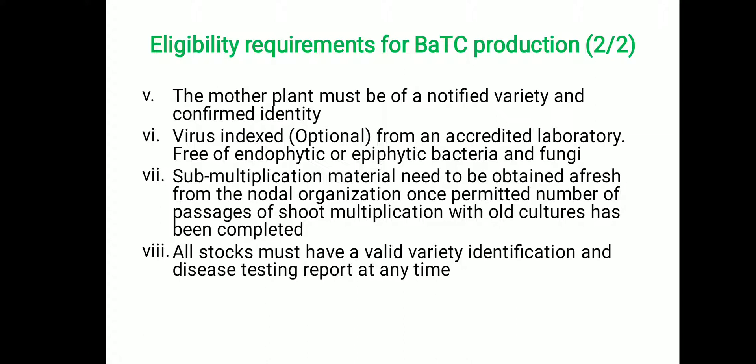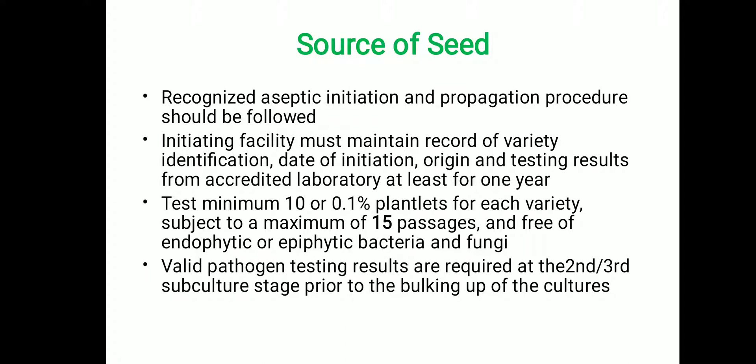For seed material production, the aseptic initiation and propagation procedure should be followed. The initial establishment of the explant must maintain records of variety identification, origin of the mother plant, date of initiation, and testing results from accredited test laboratories (ATL) for virus indexing and genetic purity. These records should be maintained for at least one year. A sampling collection of at least 10 plants randomly or 0.1% of the plantlets for each variety should be collected for virus indexing and genetic purity testing.